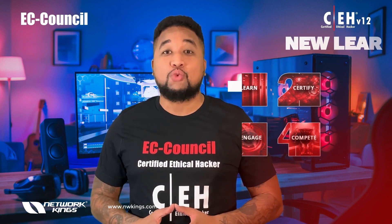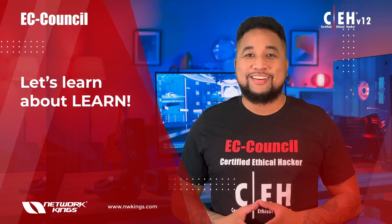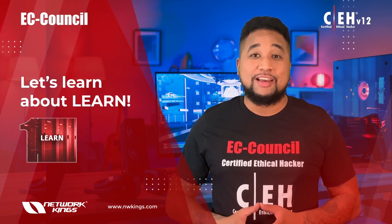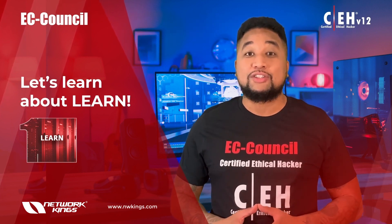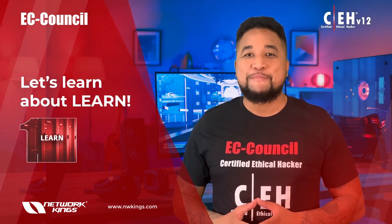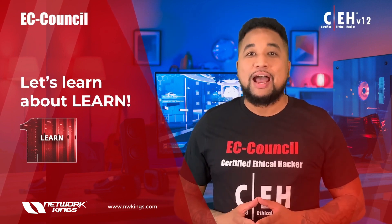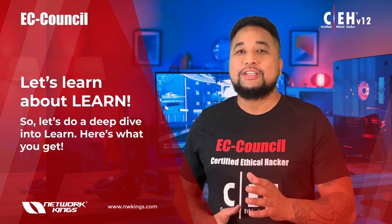Let's take you through each of the four methodologies that make the new CEH version 12 learning framework. First, let's learn about the Learn phase. This phase exposes learners to 20 comprehensive modules covering various technologies, tactics, and procedures, providing prospective ethical hackers with the core knowledge needed to thrive in cybersecurity. It's taught with an extensive focus on hands-on application of ethical hacking skills through a cloud-based advanced cyber range.